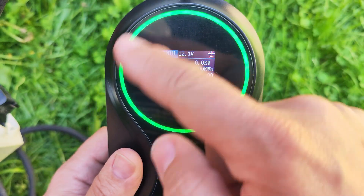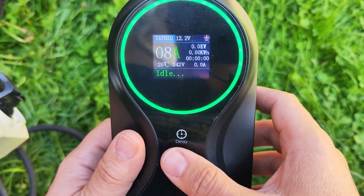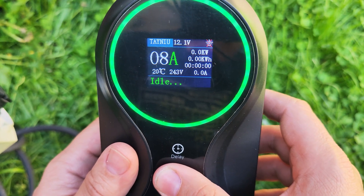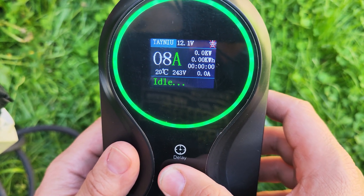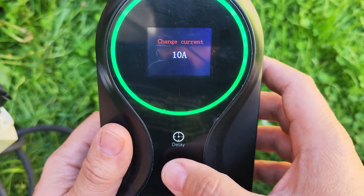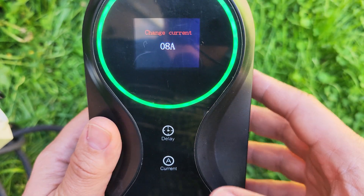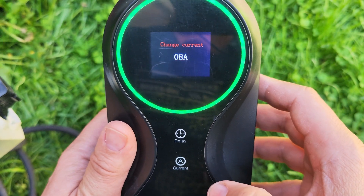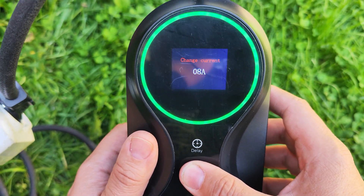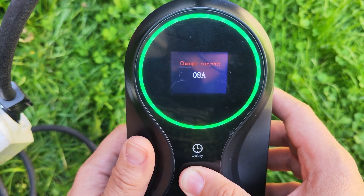The same goes for the current — you can touch and hold the current button for several seconds, and then you can touch it to select the charge current. I'm going to leave it on the lowest, which is 8 amps. Hold again until it's saved. This setting remains saved so you don't have to change it each time you are charging.